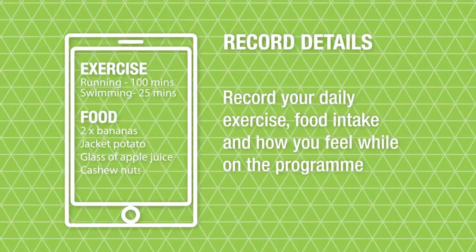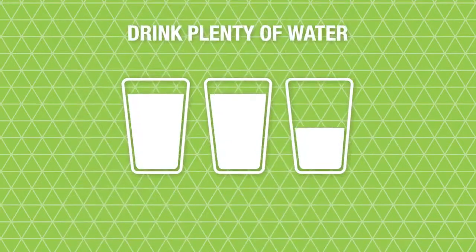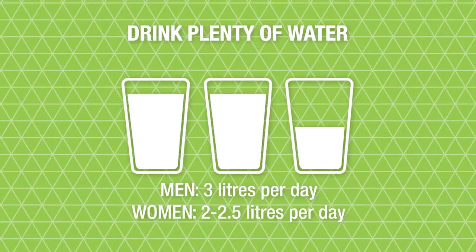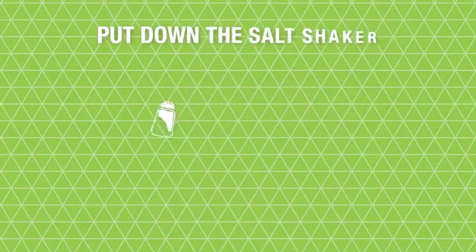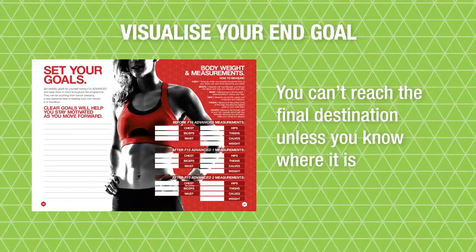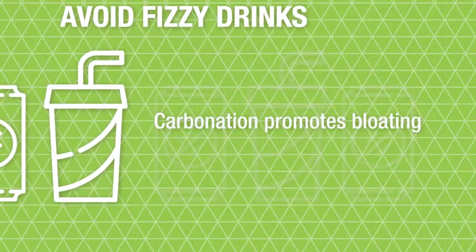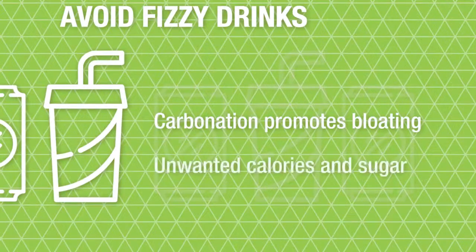Record your daily exercise, food intake and how you feel whilst on the programme — noting down your progress will help prevent you from deviating. Drink plenty of water; it's essential to keep yourself hydrated, particularly when exercising. Men should drink approximately 3 litres a day and women should aim for 2 to 2.5 litres. Put down the salt shaker — salt contributes to fluid retention, so try flavouring your foods with herbs and spices instead. Visualise the end goal on a regular basis; you can't reach the final destination unless you first know where it is. Avoid fizzy drinks and carbonated beverages — not only does carbonation promote bloating, but fizzy drinks add unwanted calories and sugar.